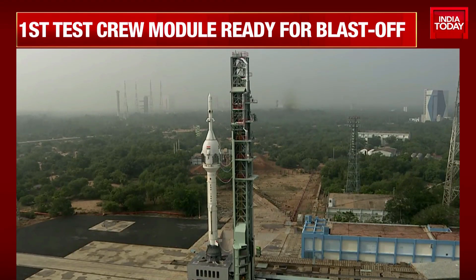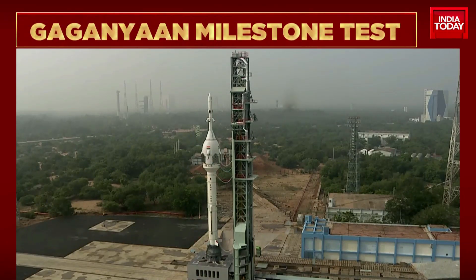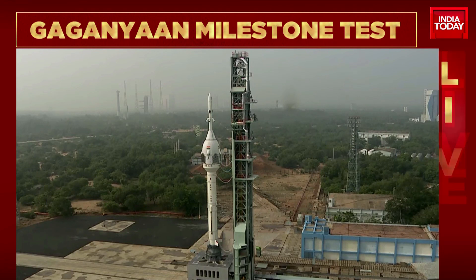This is the Gaganyaan TV-D1 milestone test mission — one of several test missions that are going to be carried out. This one is going to take place in about 3 minutes from now. Let's listen in.